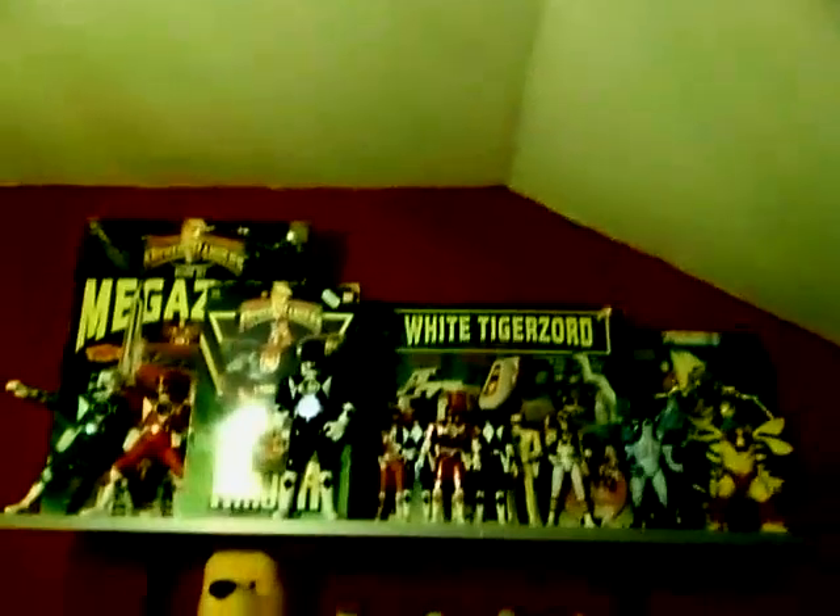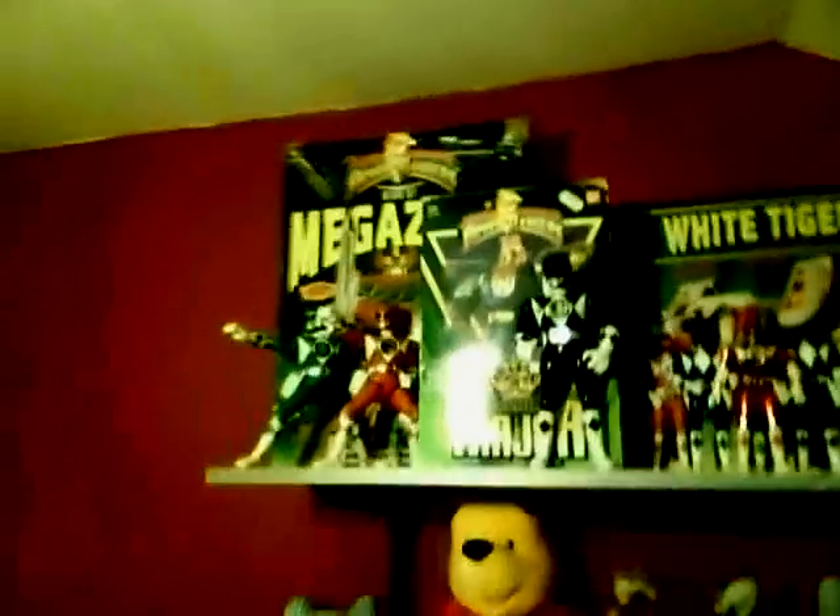Hey guys, it's me, it's nijirai 2.0. Sorry if this is gonna sound like I'm talking from behind the camera, which I actually am — this is my laptop at the moment because my camera is charging up. I just thought I'd give you a little sneak peek of the stuff I've actually got in my collection at the moment.